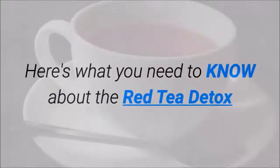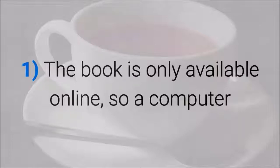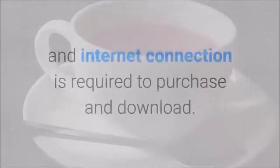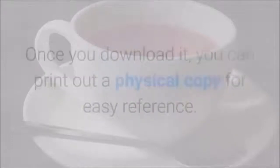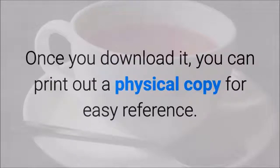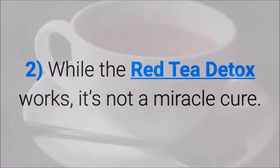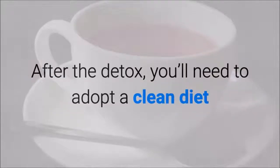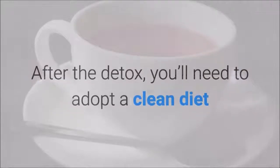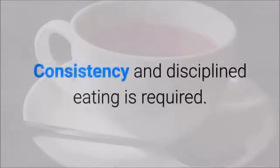Here's what you need to know about the Red Tea Detox. The book is only available online, so a computer and internet connection is required to purchase and download. Once you download it, you can print out a physical copy for easy reference. While the Red Tea Detox works, it's not a miracle cure. After the detox, you'll need to adopt a clean diet so that you do not add toxins back into your system. Consistency and disciplined eating is required.